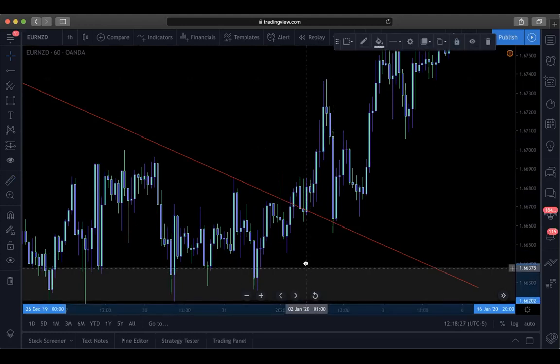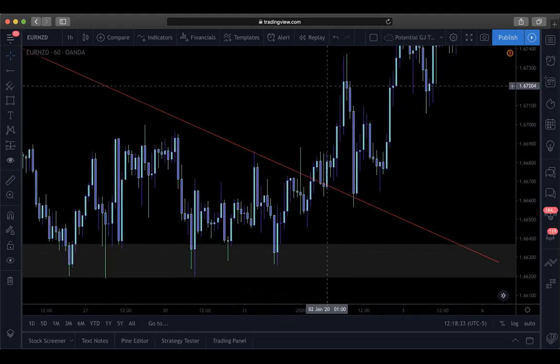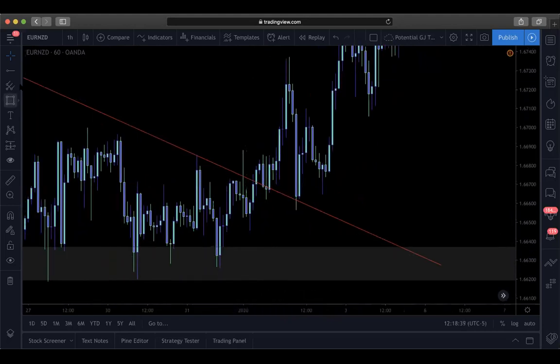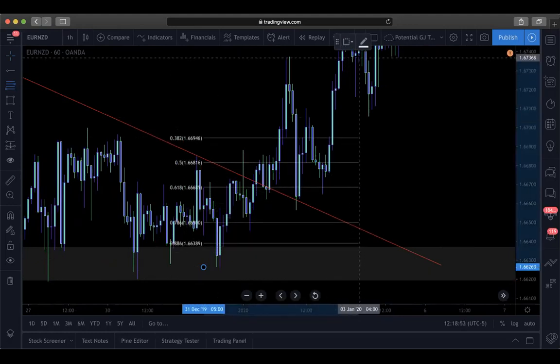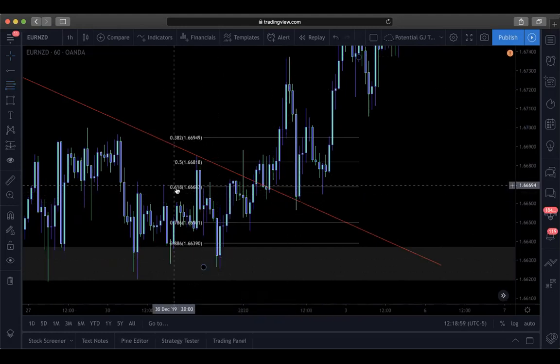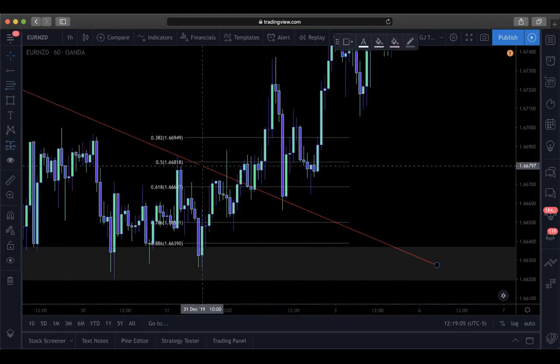The trade we're looking for after that is the textbook setup. This is not intuitive - the textbook setup would have been this buy for the reversal trade. Once you break above, we're no longer in a reversing environment - we're in a trending environment. In a consolidating environment we're looking for reversals, but once we broke above these lows and highs we're in a trending environment. When we're in a trending environment we can use Fibonacci - put it from the start of the trend to the end, point A to point B. Then we come back to point C at around 61.8, which is a good area to have buyers set.